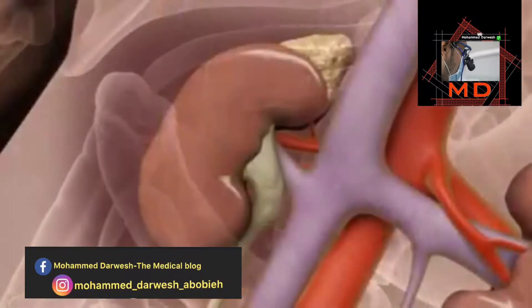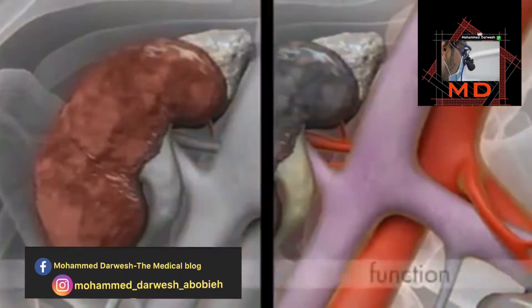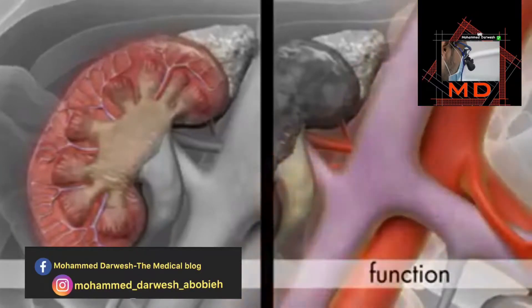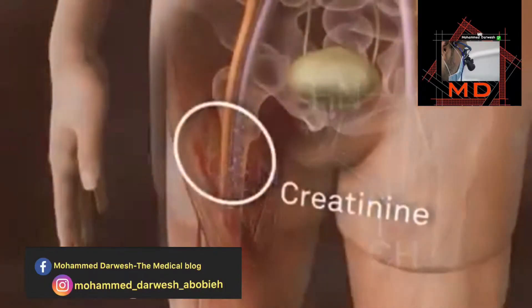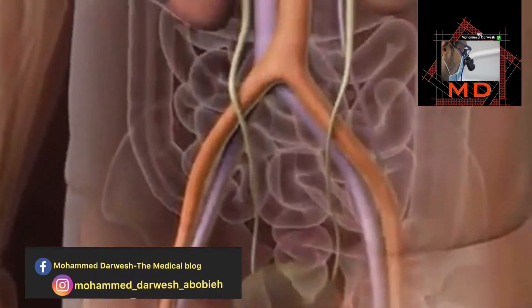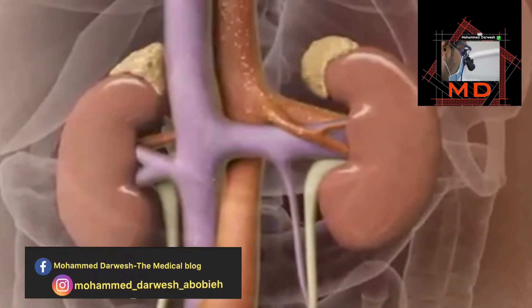During acute kidney injury (AKI), the nephrons are damaged. To detect this, one can examine kidney structure and function. Creatinine is the classical marker used to analyze kidney function. Creatinine is continuously produced in muscles, filtered almost completely by the glomerulus, and passes the tubule without being reabsorbed.